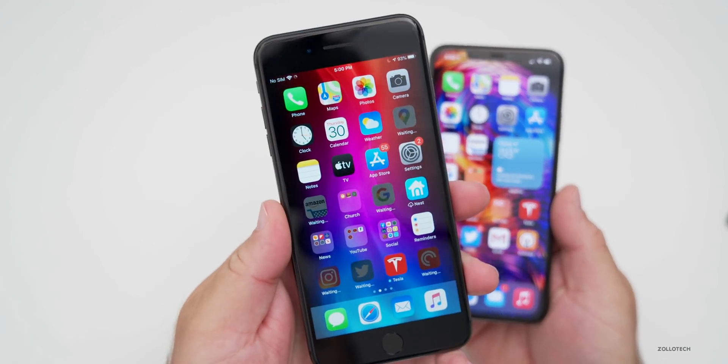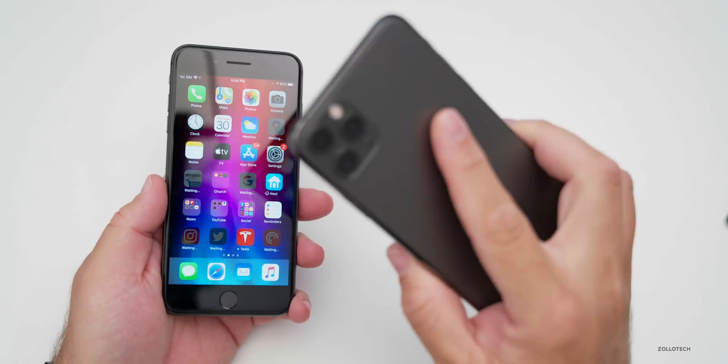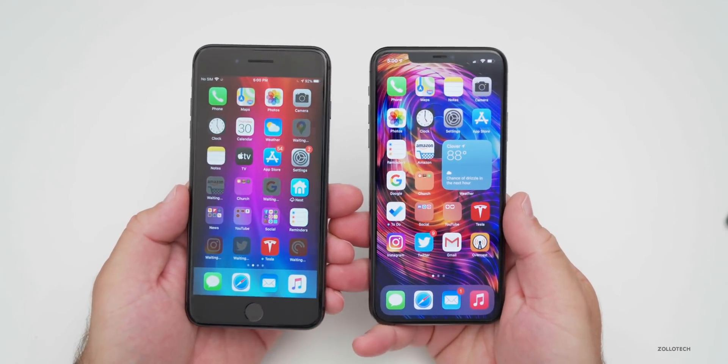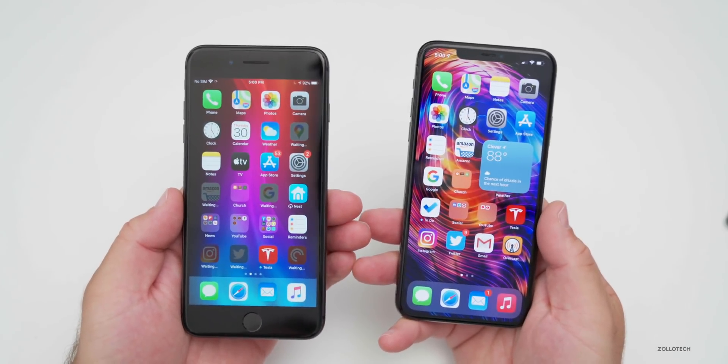I'm running iOS 13.6 on my iPhone 8 Plus in my left hand, and my iPhone 11 Pro Max in my right hand running iOS 14 beta three. I wanted to talk about what I found by going back to my videos and taking a look at the followups from over a year ago.